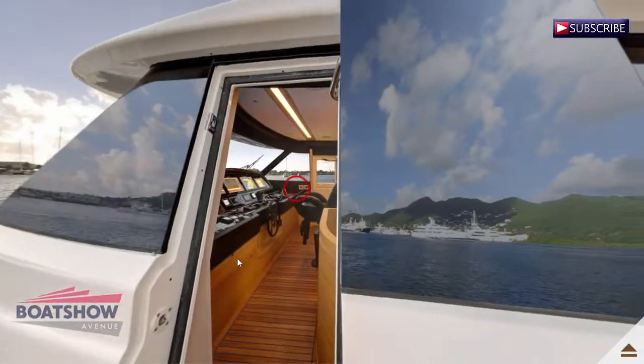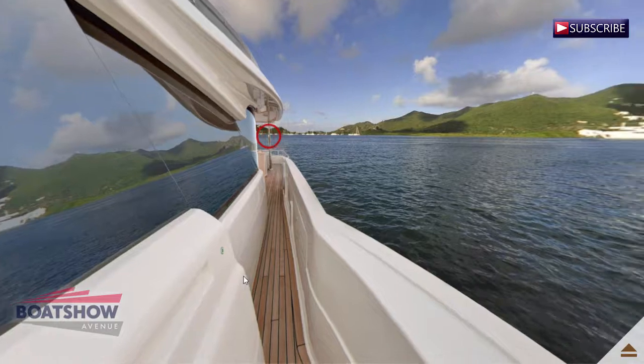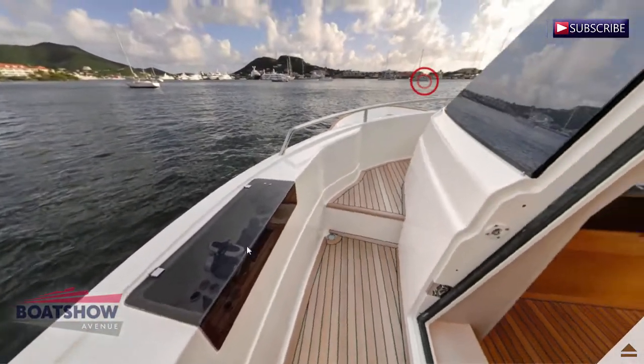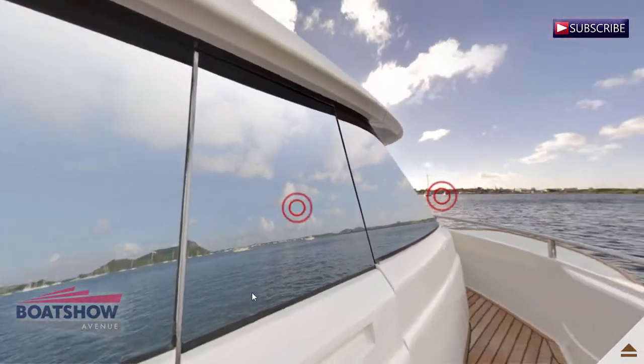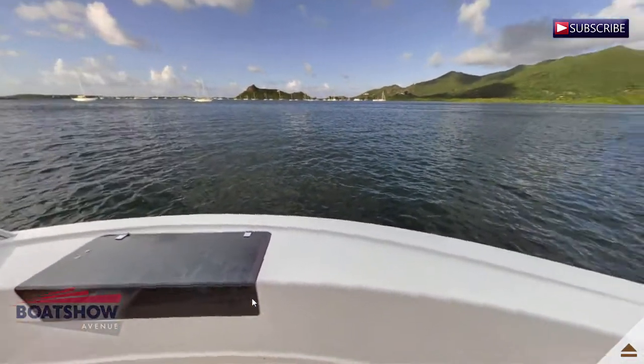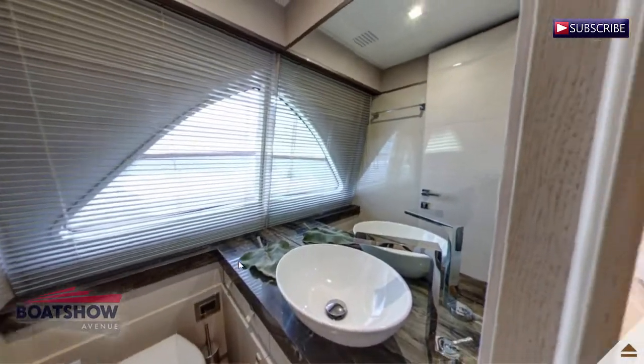Here we have the bridge port side. Here we have the bridge starboard side. We are now in the day head.